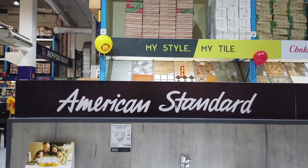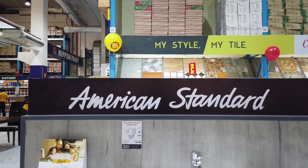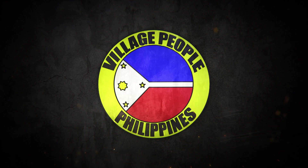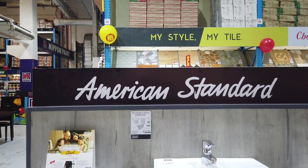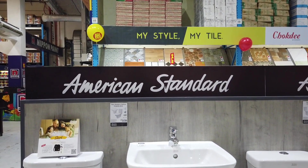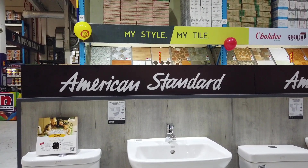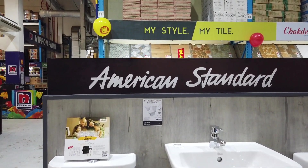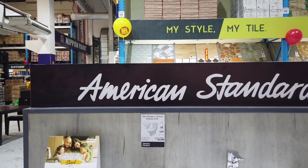This video is about the American Standard Toilet Set. Another brand that's been requested by most of the expats is American Standard. Right now, American Standard is never on sale — even if the whole hardware is on sale, American Standard is never on sale. What you're looking at here is the new Neo Modern Deluxe by American Standard.